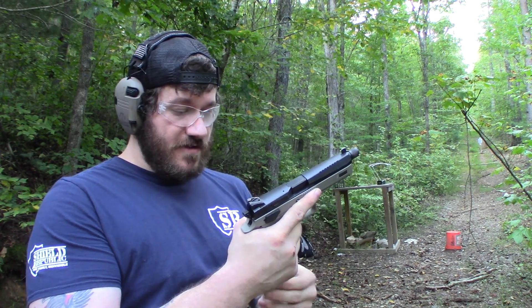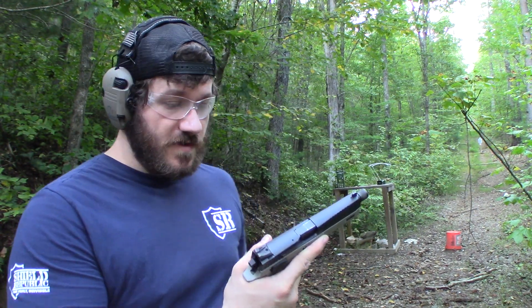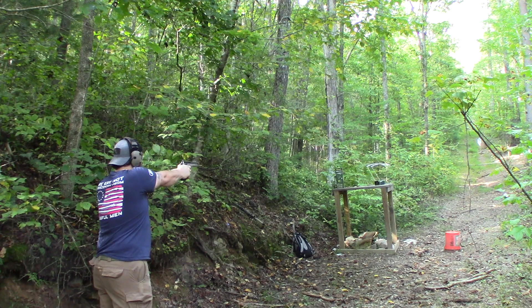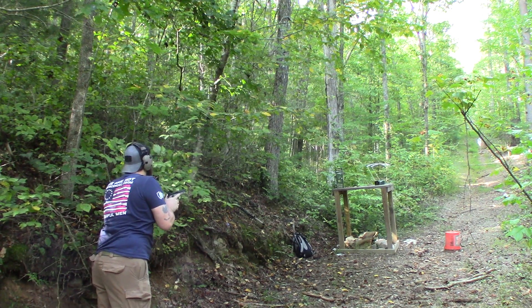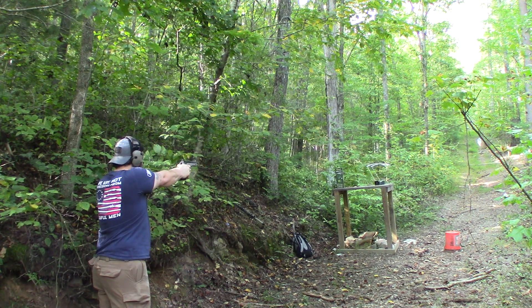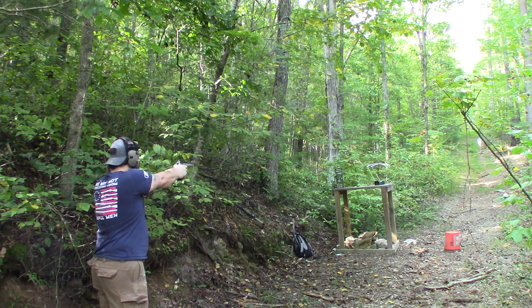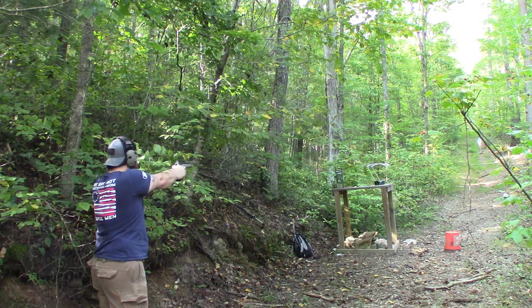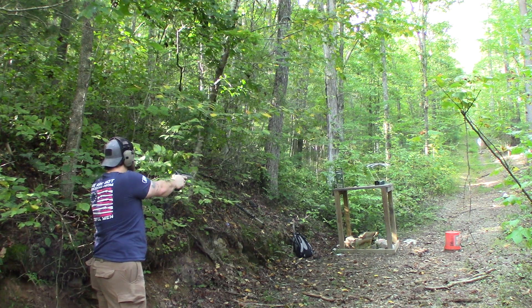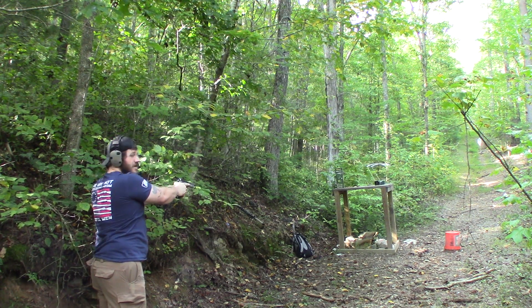We're doing this from seven yards away, five shots. The CZ P-09 readings came in at: 1215, 1229, 1242, 1145, and 1151 feet per second.